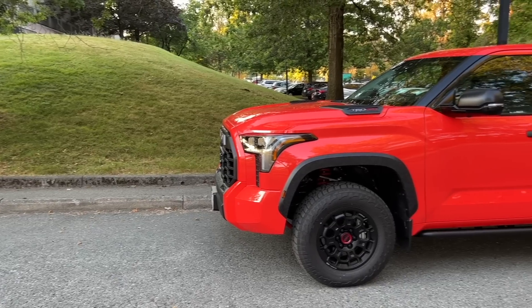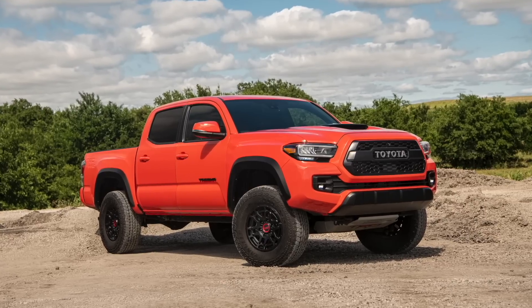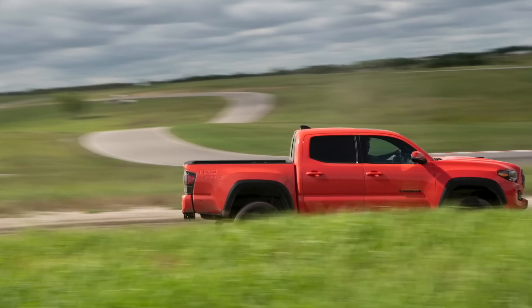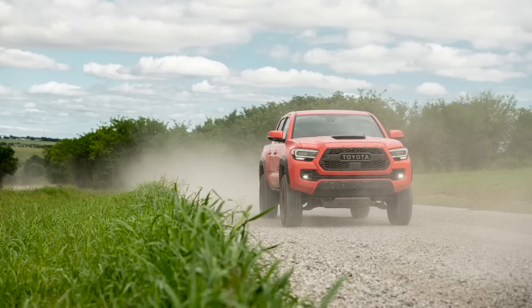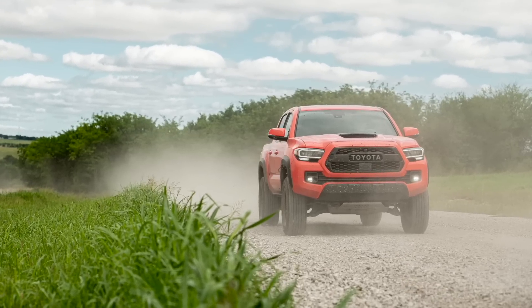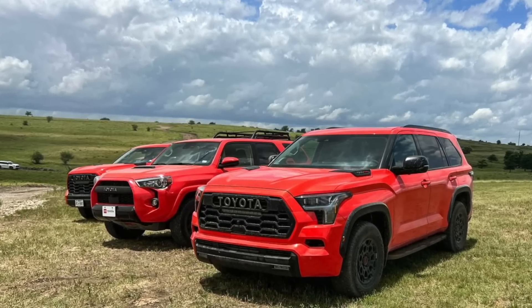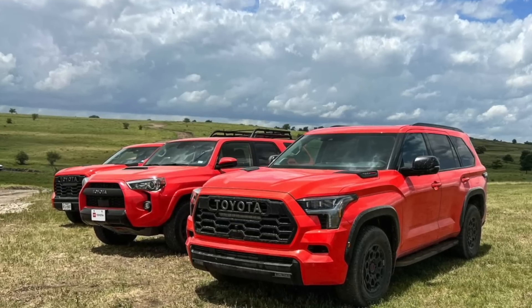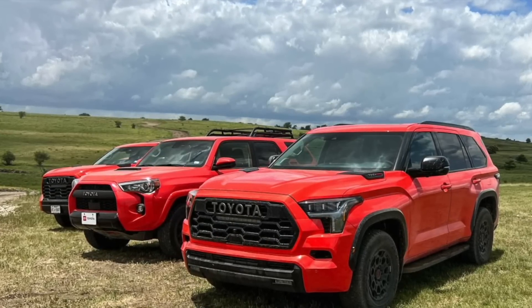Then thankfully, for the 2023 model year, Toyota decided to consolidate the colors back into a single choice once again, like it did in the past, avoiding all this confusion. They decided to go with Solar Octane — so all four TRD Pro models got Solar Octane, which I think is a beautiful color. It has a very tropical flavor to it; it's sort of a reddish orange.